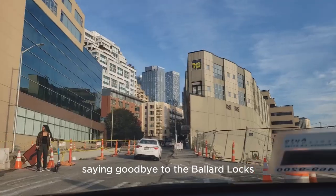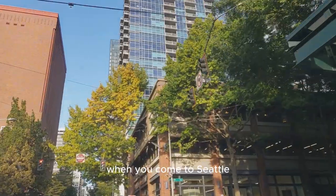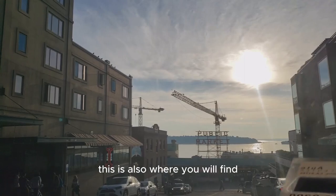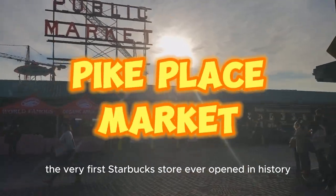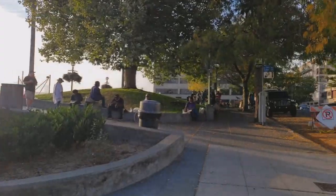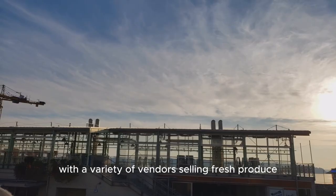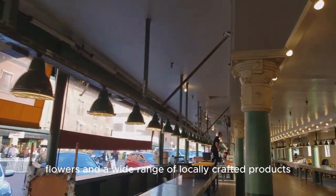Saying goodbye to the Ballard Locks, we are now heading to the Pike Place Market, which is another tourist attraction when you come to Seattle. This is also where you will find the very first Starbucks store ever opened in history. It is an iconic and historic public market with a variety of vendors selling fresh produce, seafood, meat, flowers, and a wide range of locally crafted products.